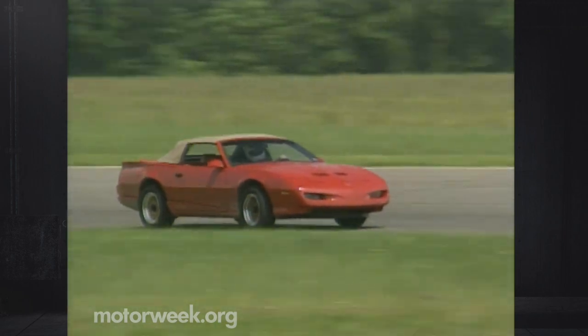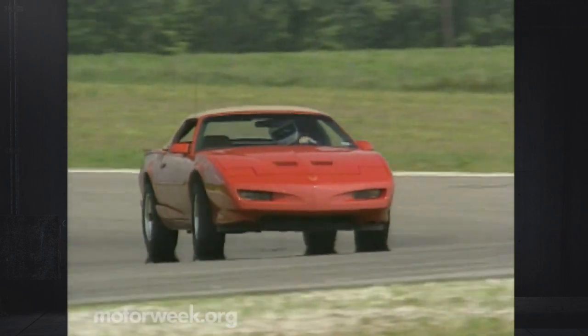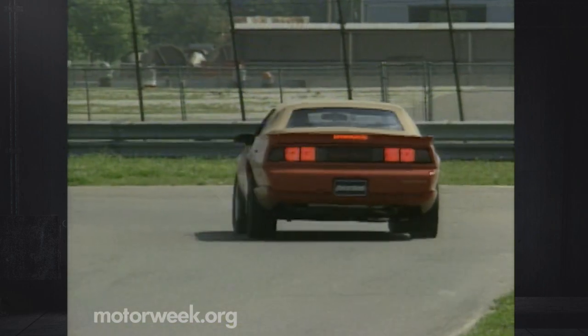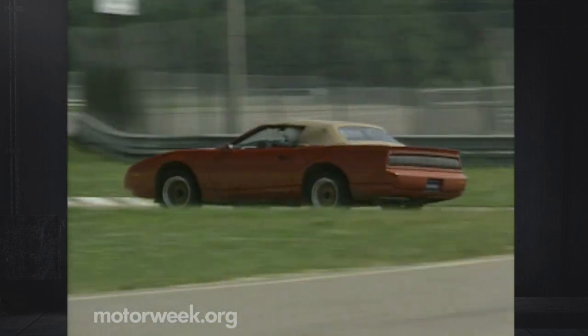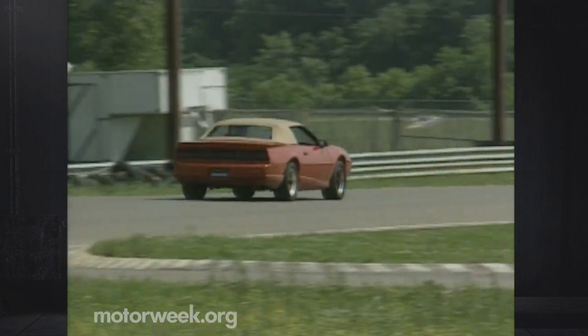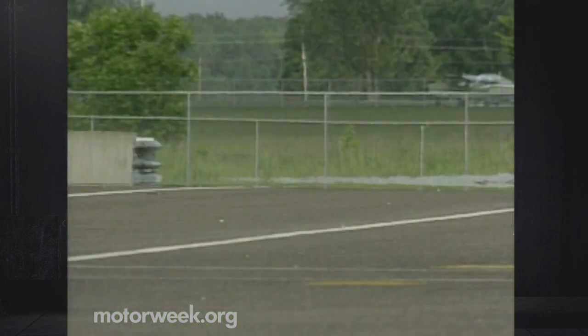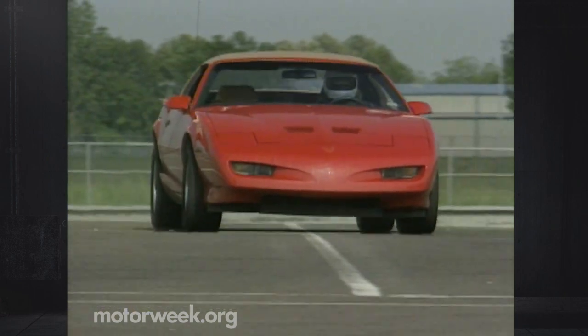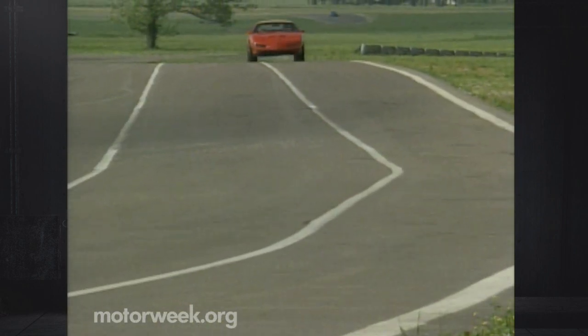Pontiac and ASC engineers have done such a good job of reinforcing the Firebird chassis that we could detect hardly any structural difference between our Trans Am convertible and the hardtop Firebird GTA that we tested last year. The quality of our Trans Am convertible's chassis stiffness really comes home when the car is pushed hard — that we did on the two-mile road course at Memphis International Motorsports Park.